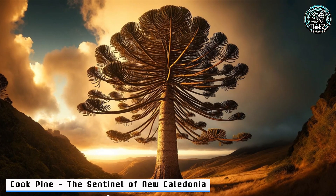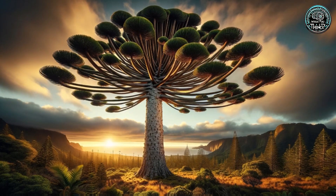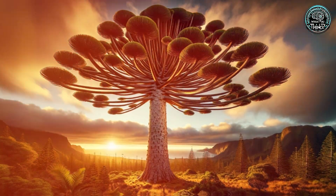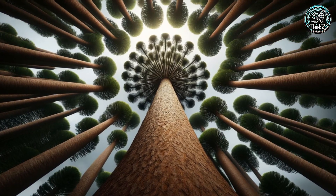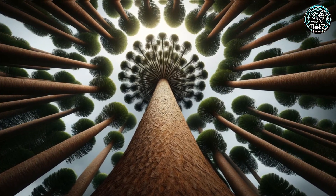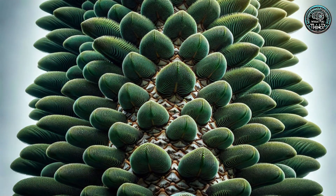24. Cook Pine — the Sentinel of New Caledonia. Soaring towards the skies of New Caledonia, the Cook Pine stands tall. Named after Captain James Cook, this towering marvel reaches up to 60 meters. Its slim, straight trunk isn't just visually striking — it embodies resilience amidst ecological shifts.